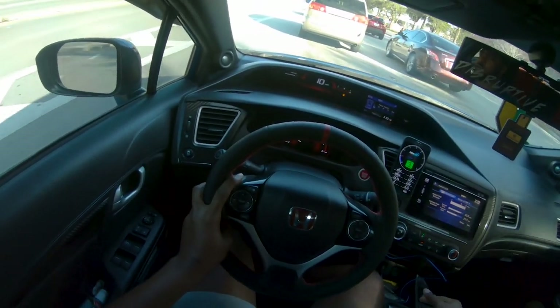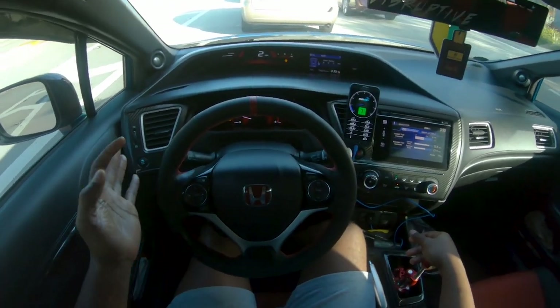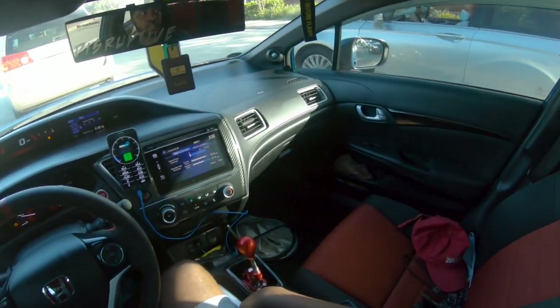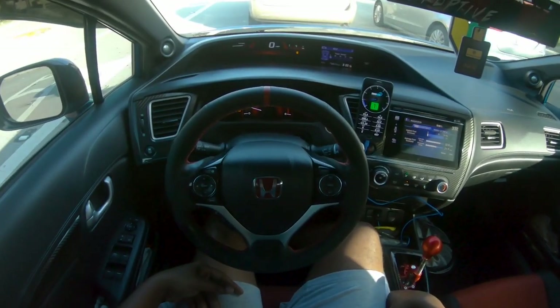I run 93 octane. If you're wondering if you can run 87, you can, but I wouldn't recommend it. 93 is what's recommended for this car — if you run 87, your timing and stuff like that gets affected.